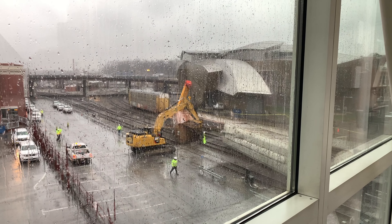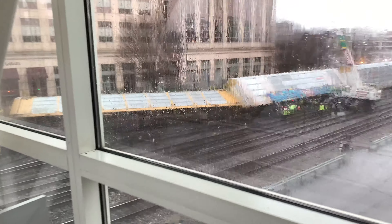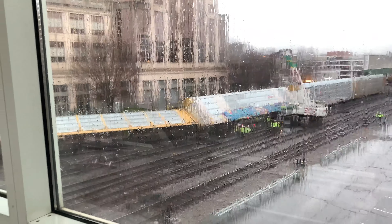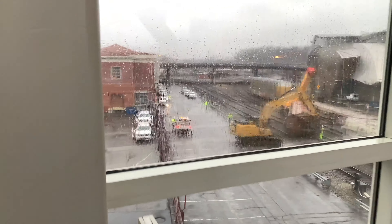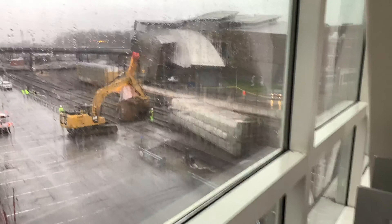They'll probably have this cleaned up by this afternoon. Let's get a look over here. All right, let's go back down.